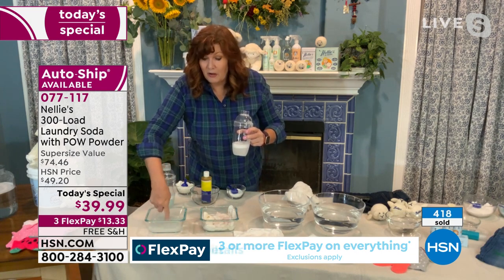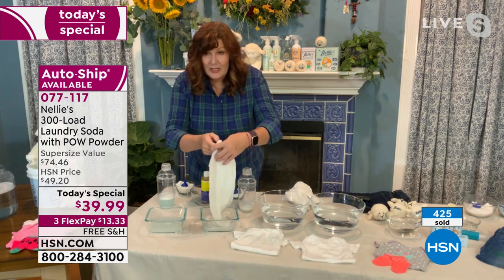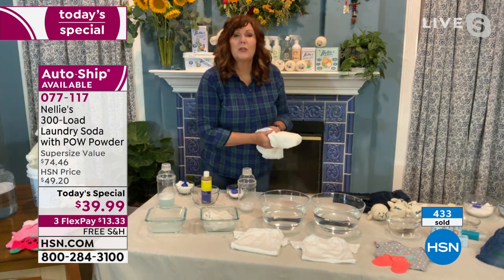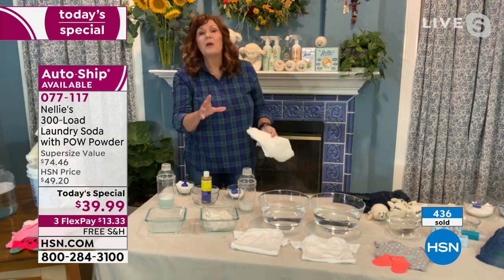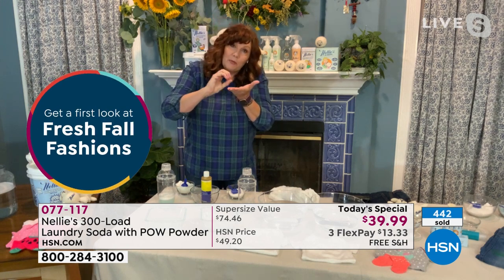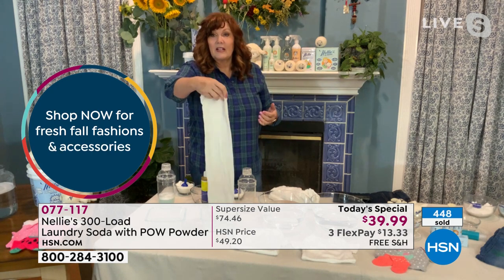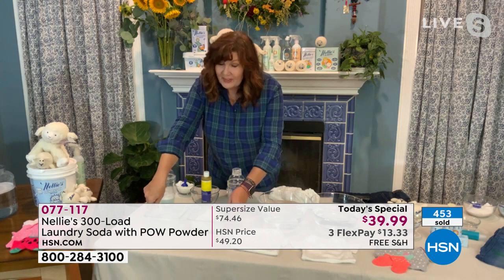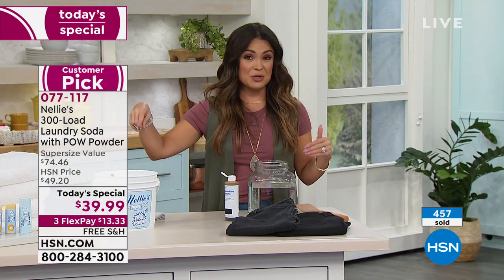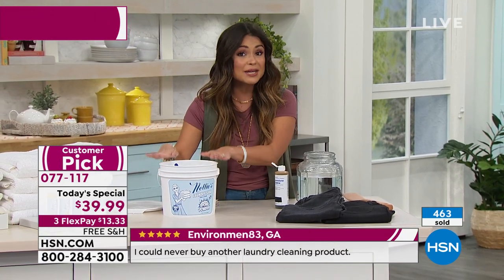It absolutely takes out that stain. It seems like magic, but it's science. Enzymes have been used in laundry products for over a hundred years. The enzymes crunch the protein bonds of the stain and break the molecular bond from the fabric, allowing it to release. That entire stained mess — iodine on white fabric — is cleaned up. For those just joining us, Nellie's uses enzymes to clean, and this is their 10-year anniversary. The 300-load tub serves the average American family for about a full year.